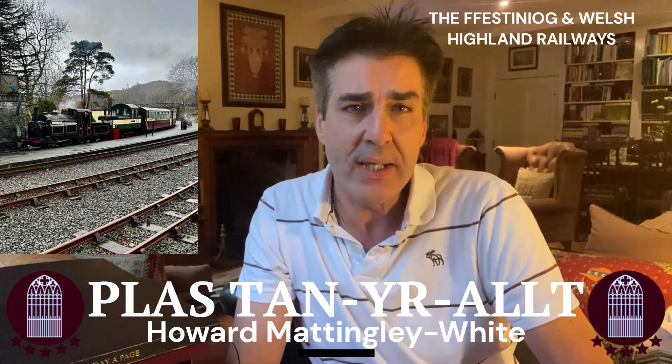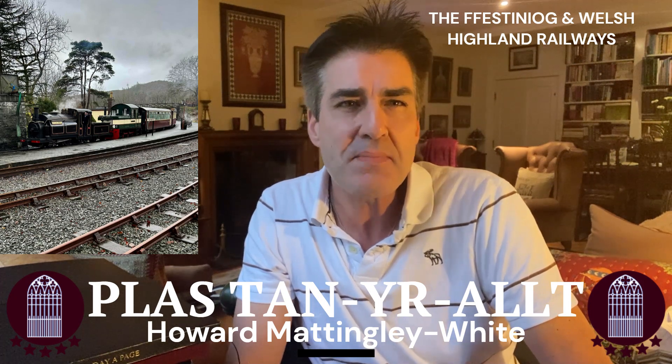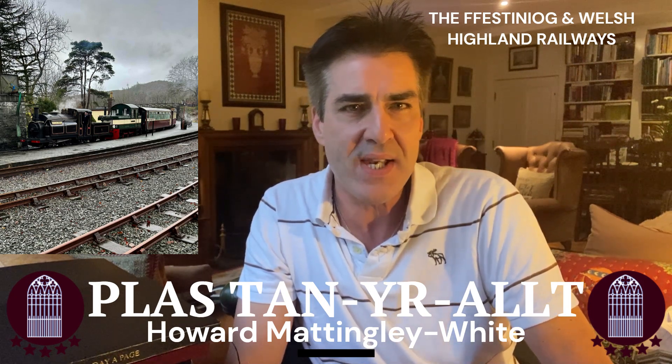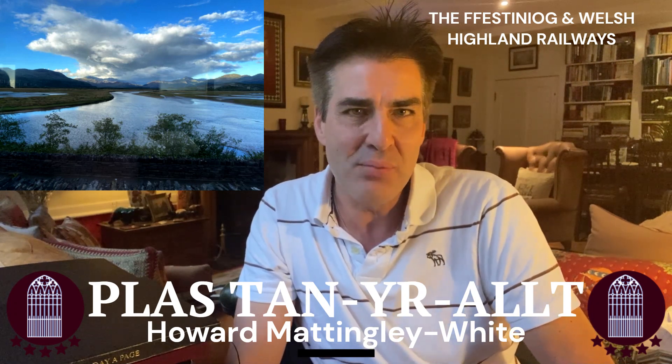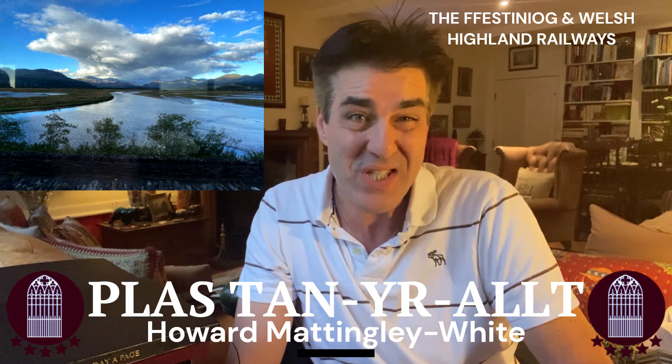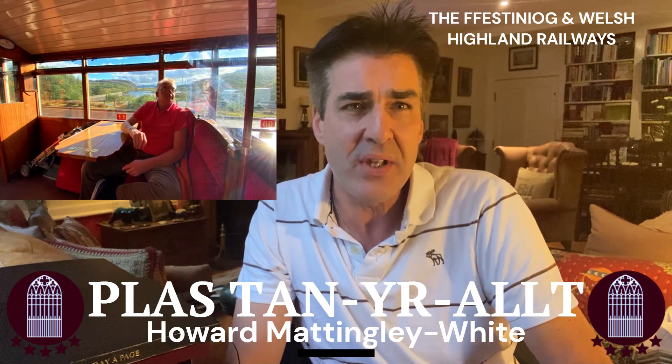Most recently we've travelled on New Year's Day from Rhyd Ddu to Caernarfon, which was amazing. Mark's mum, who's a steam train enthusiast, had a fantastic time. We haven't done the train directly from Porthmadog to Caernarfon or some of the other routes, but a lot of our guests have and I thoroughly recommend that you do that.